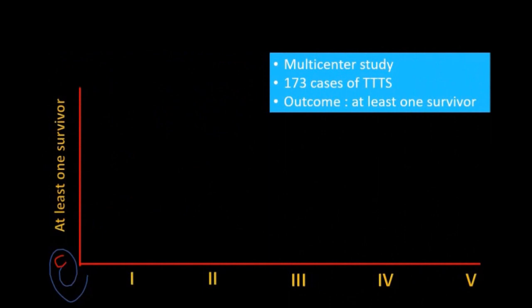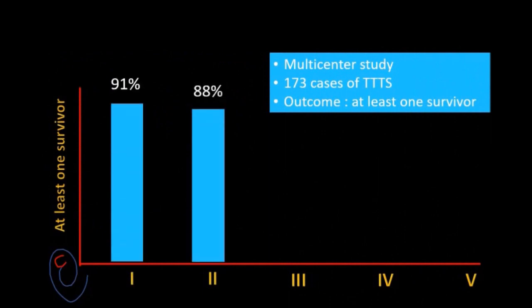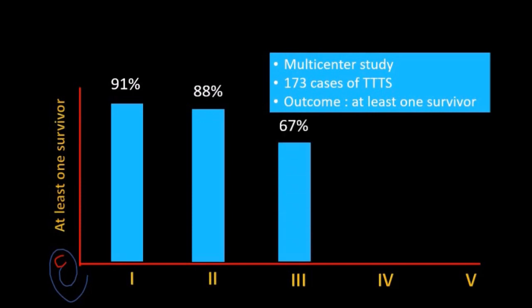This classification system can predict the success rate of TTTS treatment. In a multicenter study including 173 cases of TTTS and the outcome of at least one survivor, there was an inverse relationship between the survival rate and the Quintero staging system, with the highest rate at 91% for stage 1 and the lowest rate at 50% for stage 4.